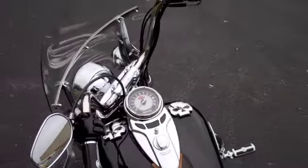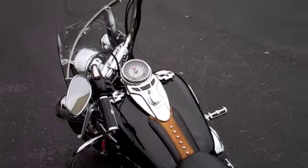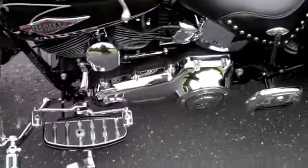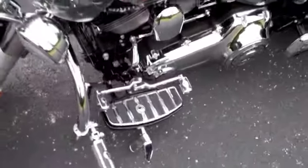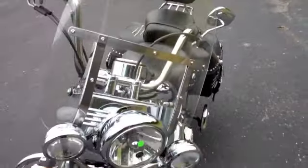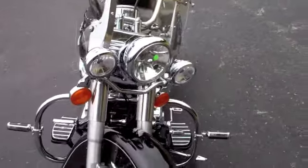The skull theme throughout — you'll notice it on the fuel caps, floorboards, and derby cover. Also features highway pegs, a detachable windscreen, and auxiliary lamps.